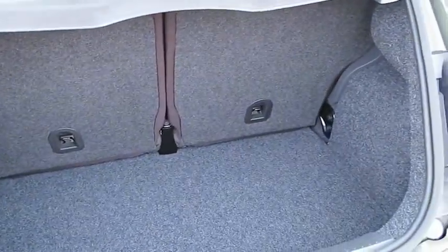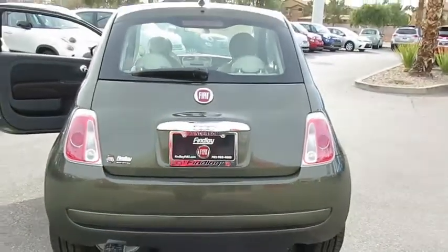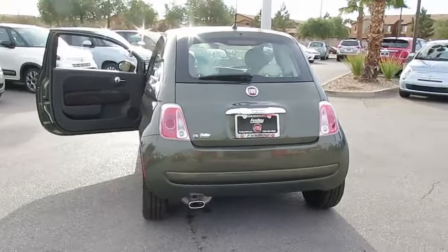Leather wrapped steering wheel, day-night rear view mirror, outside temperature gauge, tilt steering wheel, engine immobilizer, four-piece floor mat set.